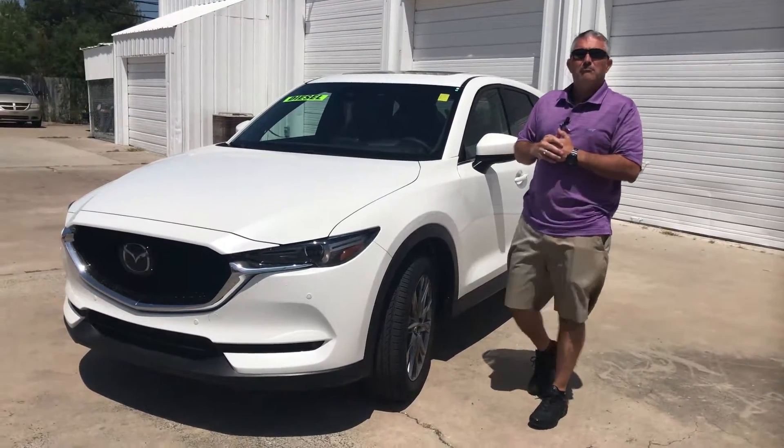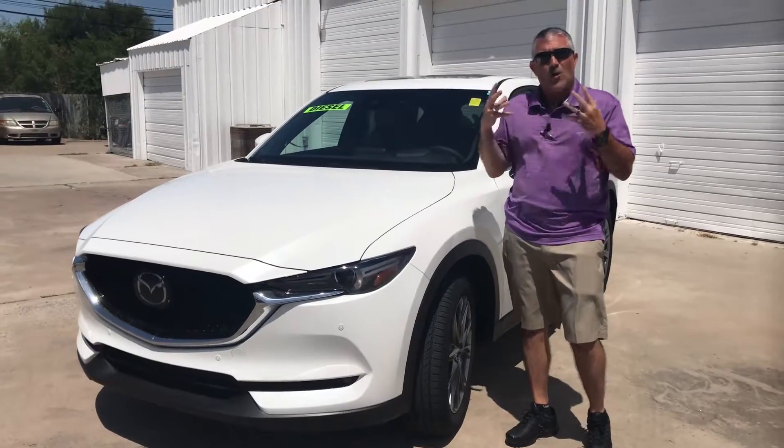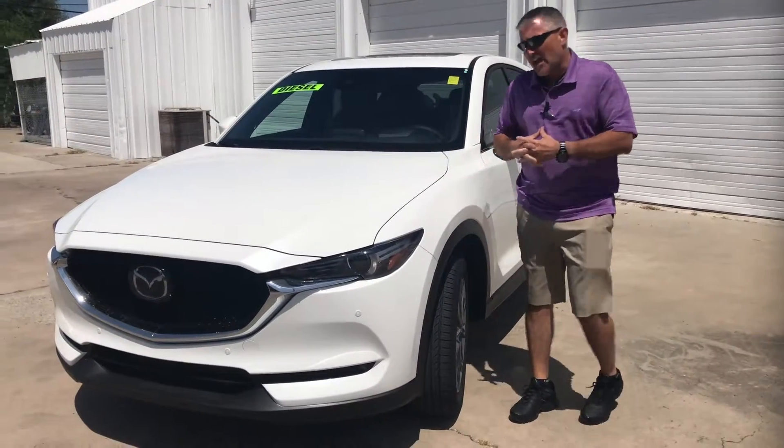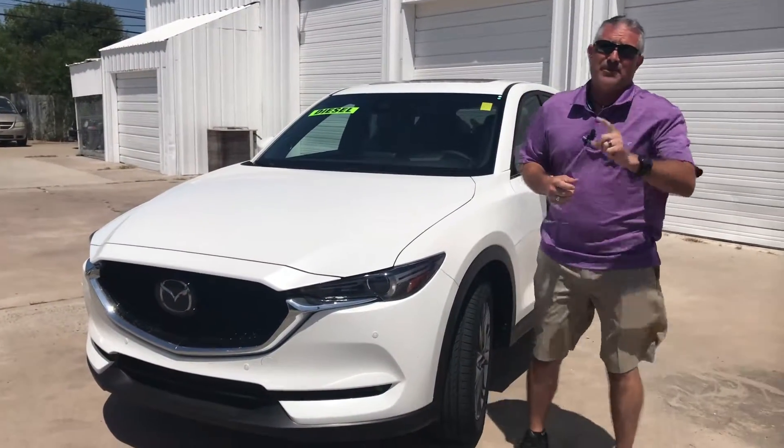Hey, this is Jonathan with All-Star Mazda. I've got something very unique and pretty much has wowed me and amazed me. You might look at this and say, oh, it's just a CX-5, but it's not just a CX-5. This is something more.